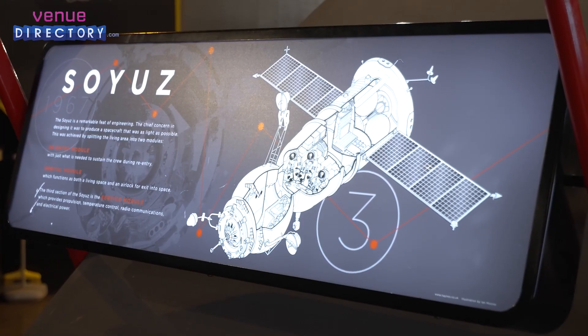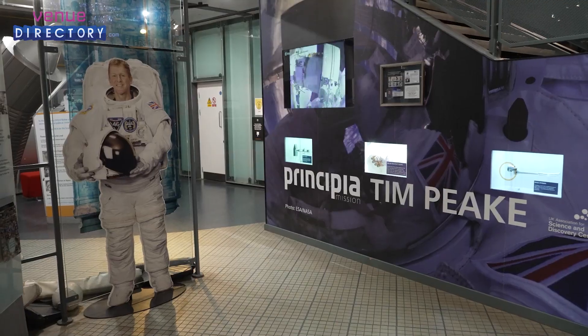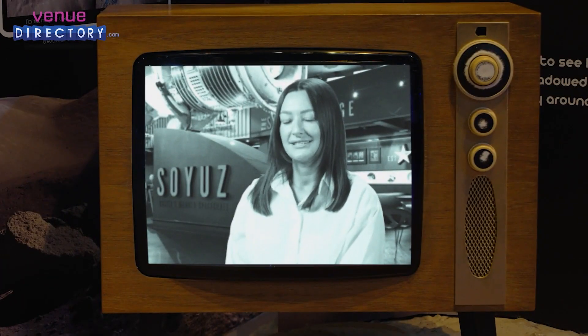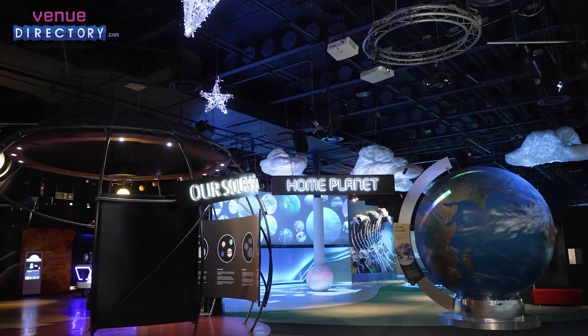The National Space Centre is the largest venue in the UK that's dedicated to the history, the excitement and exploration of space. We offer a wide variety of events that can be anything from a small business meeting right through to a large-scale exclusive hire.